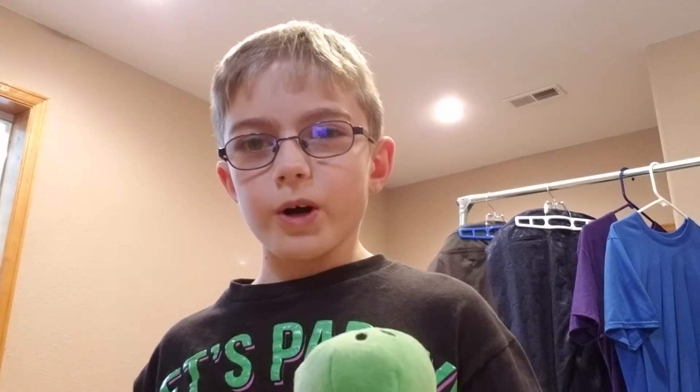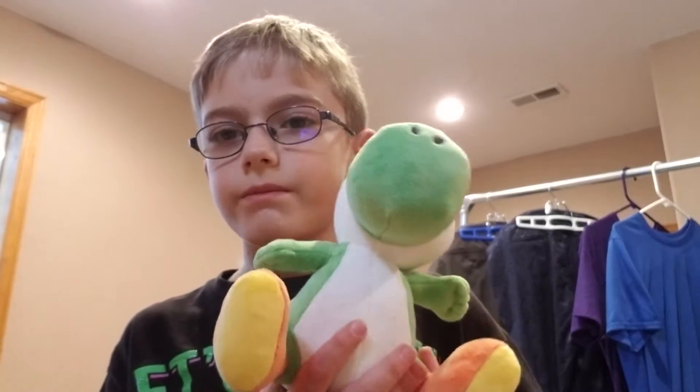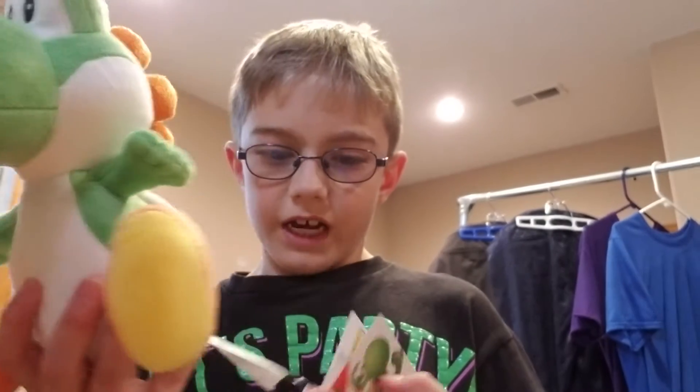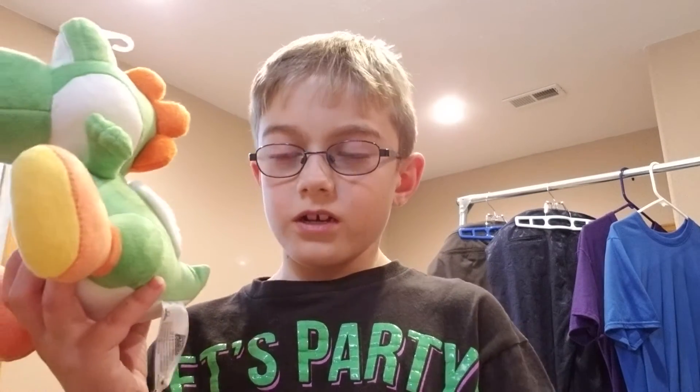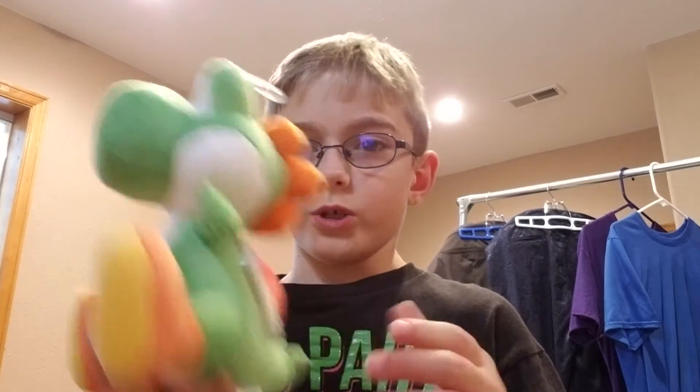They also had Fire Mario at GameStop today, but I picked Yoshi instead. It's an All-Star, made by Little Buddy, made in Tokyo, Japan. And guess what? I only paid $13 for this.